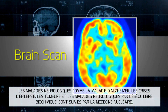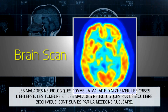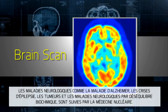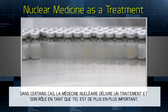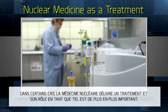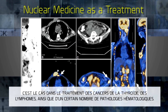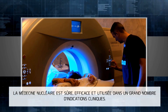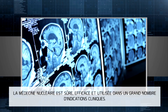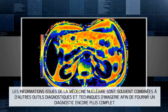Brain conditions such as Alzheimer's, seizures, tumors, and chemical abnormalities require nuclear imaging tests. In some cases, nuclear medicine itself is a treatment, and its role as such is increasing, such as treating thyroid and lymphoma cancer along with a number of blood disorders.